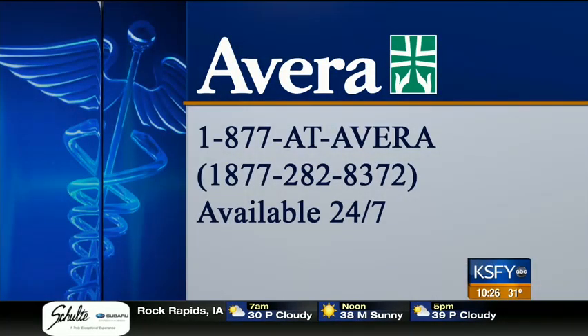Avera McKinnon is the only apheresis donation site in Sioux Falls. For more information, call 1-877-AVERA or go to ksfy.com and click on Health.